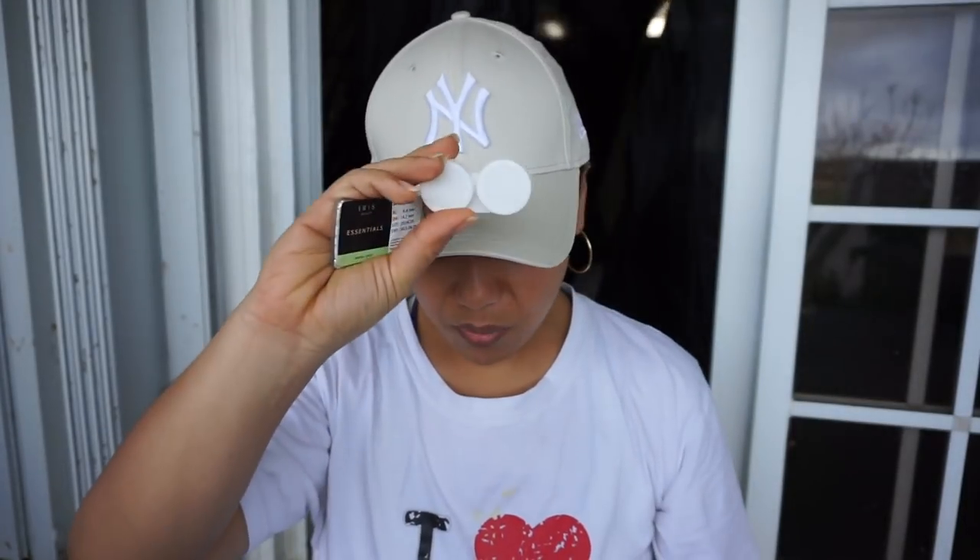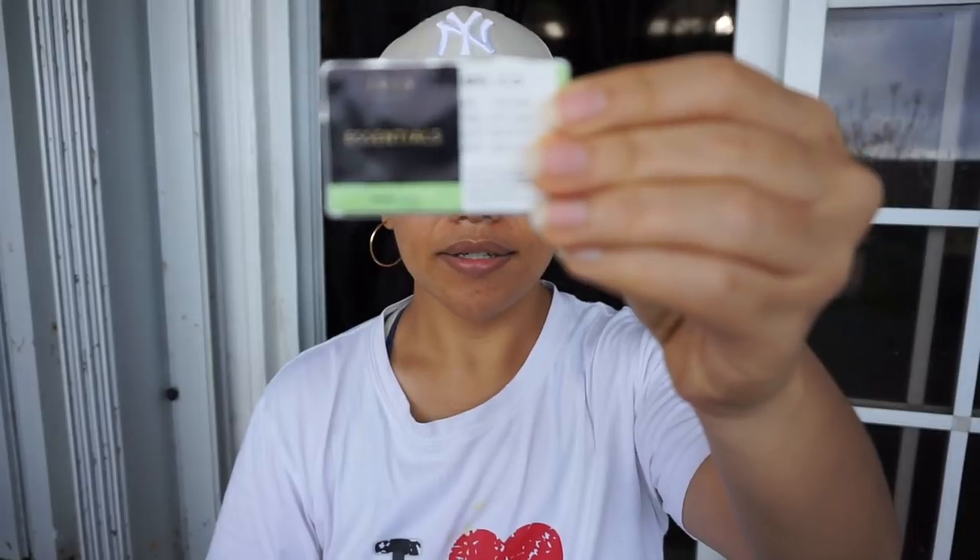I haven't opened the contacts yet — I got them in the shade Mineral Green and they come with a case. Both my eyes are the same prescription so it doesn't matter which pot I use. I'm really excited because everyone I've seen wearing this particular pair looks amazing and they look natural — they blend well in the center ring, which is often where contacts don't look great. Come on chicken — alright guys, that concludes this haul!